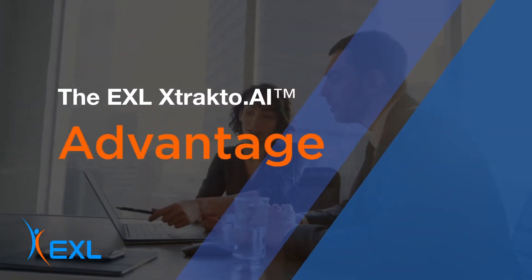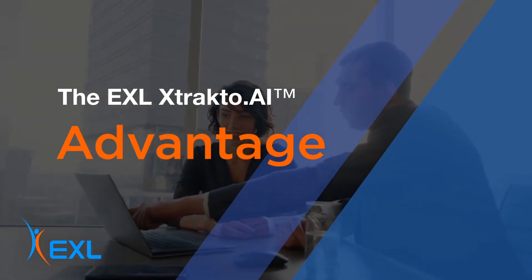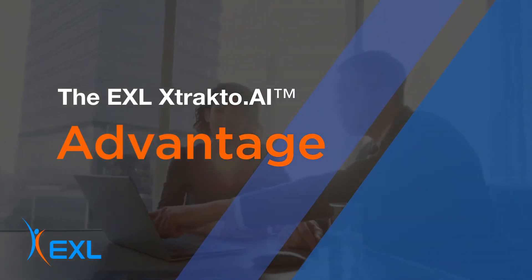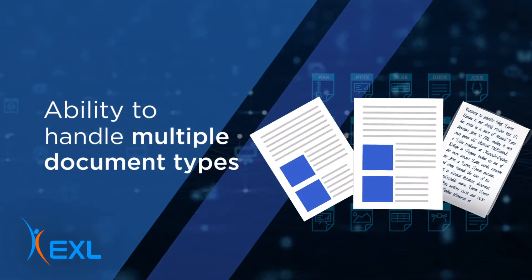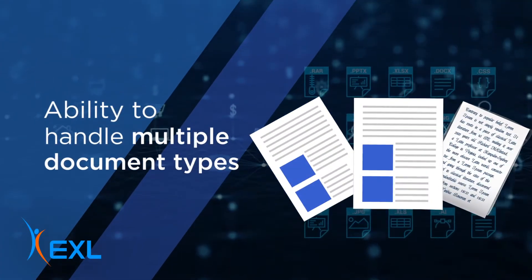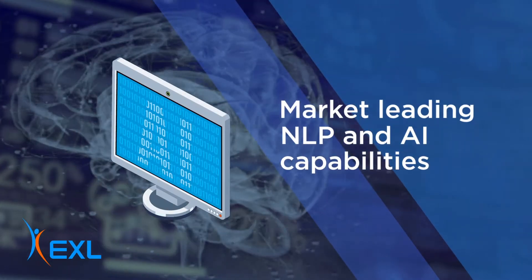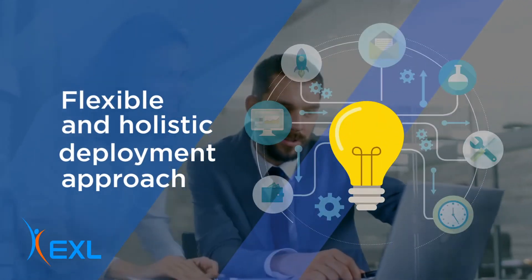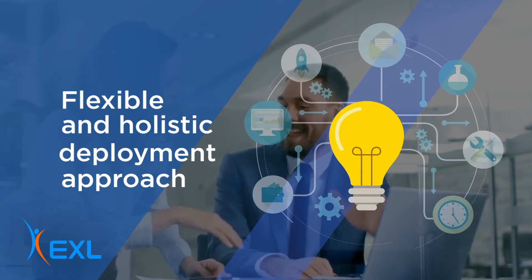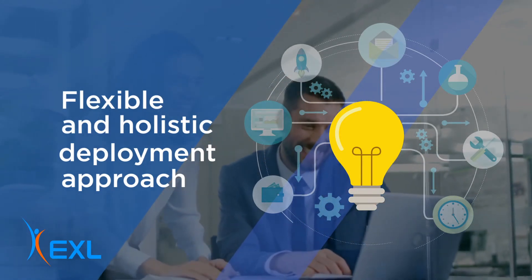exlextracto.ai is unique as it is purpose-built for the insurance industry and can be rapidly customized across insurance use cases. Our state-of-the-art and pre-built AI machine learning, deep learning, and computer vision components can be combined to create best-fit solutions. EXL offers a flexible and holistic deployment approach, enabling end-to-end operational change and process transformation to enable AI-driven automation.